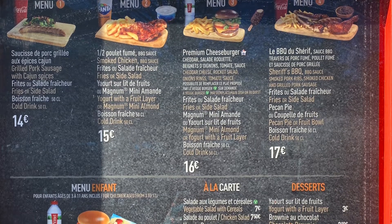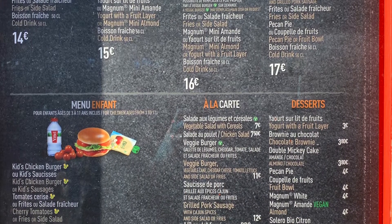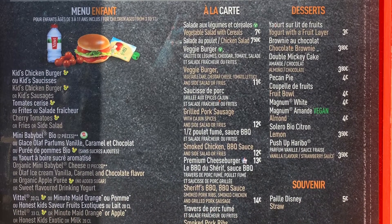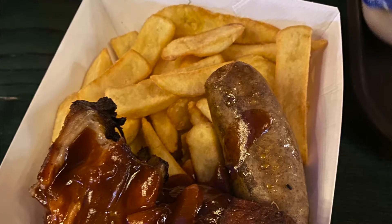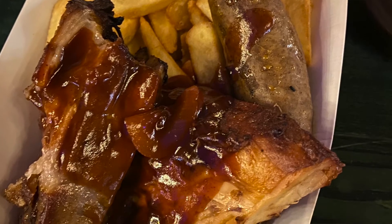It is a fantastic eat — it tastes amazing. The menu has got a great selection. You've got sausages, you've got chicken, and there's the meal I went for: the Sheriff's Barbecue, which was sausage, barbecue ribs, and chicken. You could choose your side — a side salad or chips — and a drink as well. The most expensive was my Sheriff's mix, which was 17 euros.